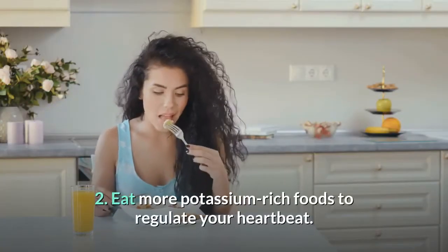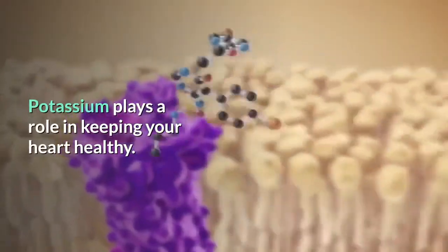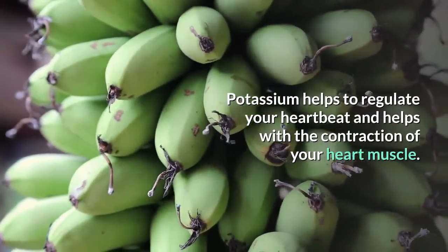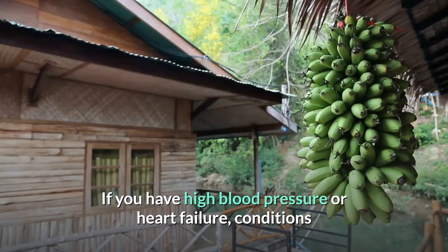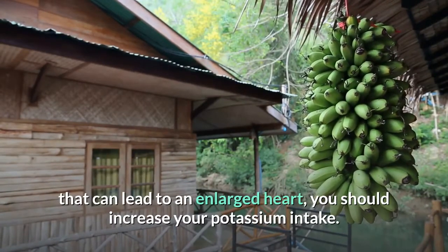2. Eat more potassium-rich foods to regulate your heartbeat. Potassium plays a role in keeping your heart healthy. It helps to regulate your heartbeat and helps with the contraction of your heart muscle. If you have high blood pressure or heart failure, conditions that can lead to an enlarged heart, you should increase your potassium intake.